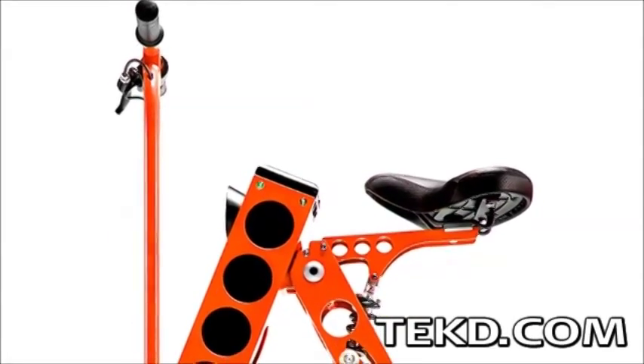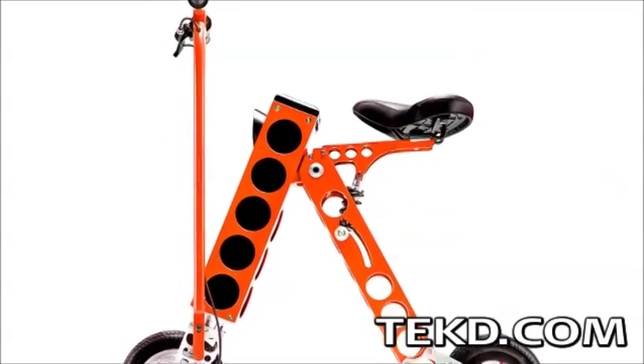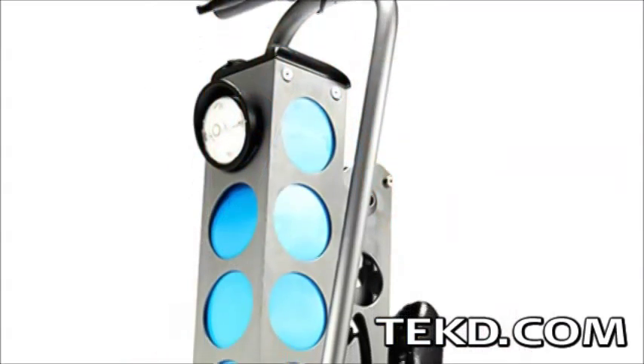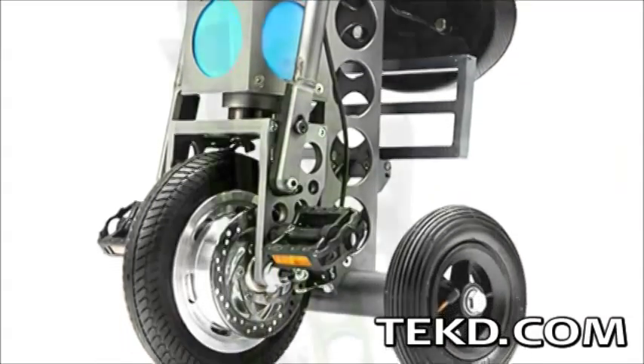People looking for alternative and green urban transportation are getting another option that is also extremely portable. Irby is a foldable electric scooter that completes your commute, giving you a compact and lightweight vehicle for the last mile.